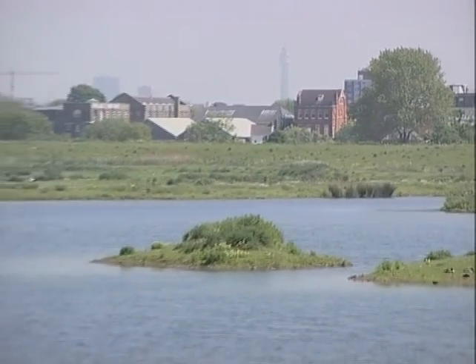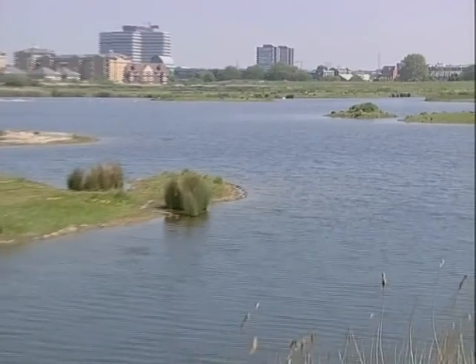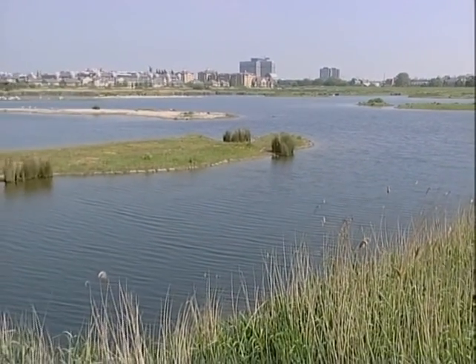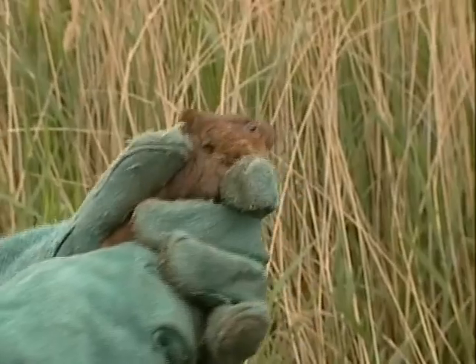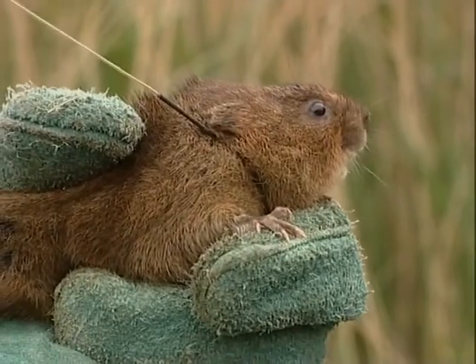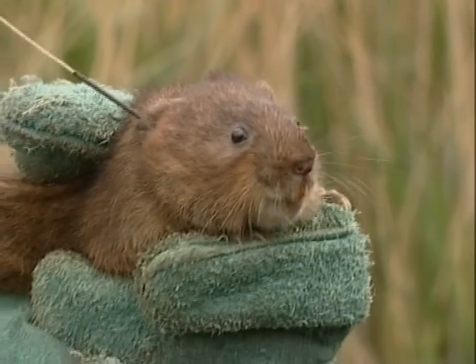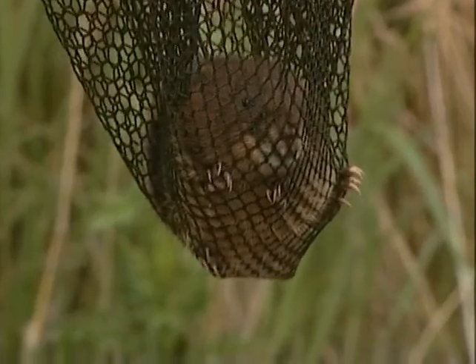Not far from the centre of a major city, this reserve has become a nursery for the water vole. If you've ever read Kenneth Graham's Wind in the Willows, you may recognise the vole as the character Ratty in the story. The tiny mammal was once numbered in the hundreds of millions across the UK. Now their numbers have been reduced to less than one million.